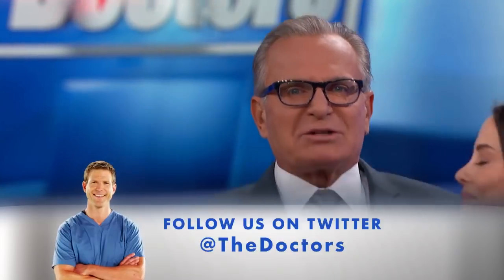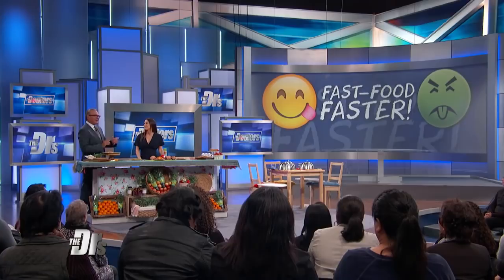For those busy parents on the go, sometimes feeding kids fast food seems like the only option. But what if you could make fast food faster and healthier? Joining us is celebrity nutritionist and healthy cooking expert Carrie Glassman. Welcome back, so good to see you, Carrie. What kind of recipes do you have for us today?